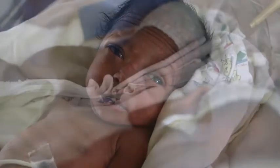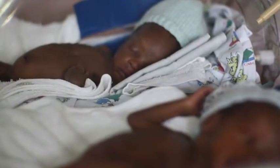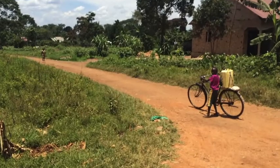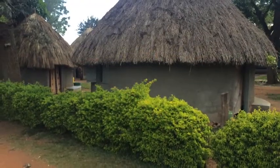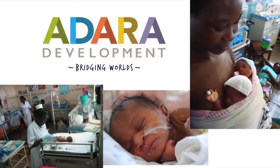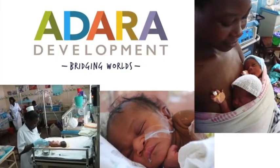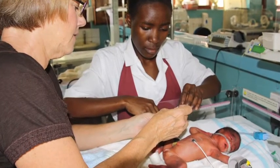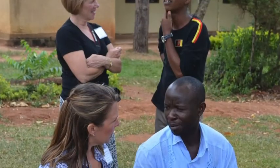In 2015, 2.7 million newborns died during the first 28 days of life, and 98% of these deaths occurred in developing countries. Adara Development has spent years improving newborn health in low-resource settings and promotes evidence-based care of the smallest infants.